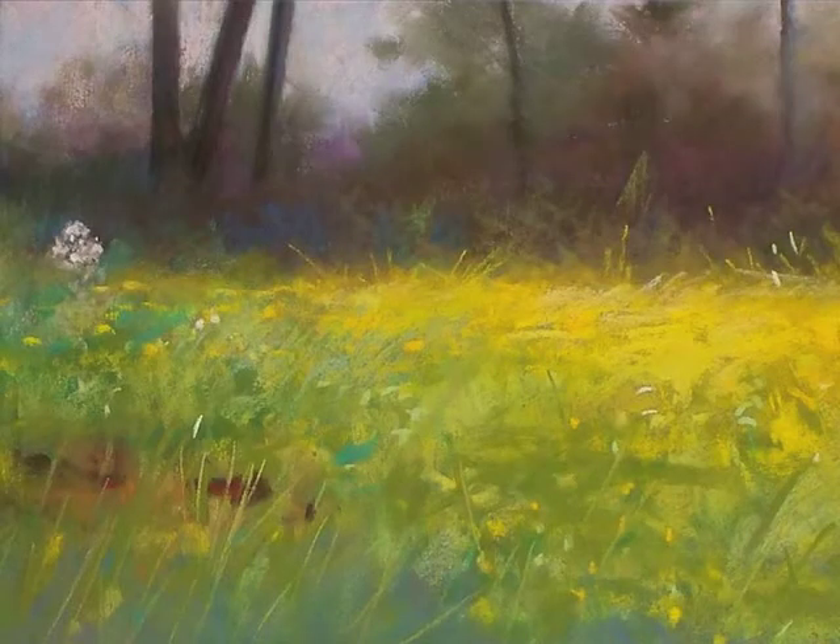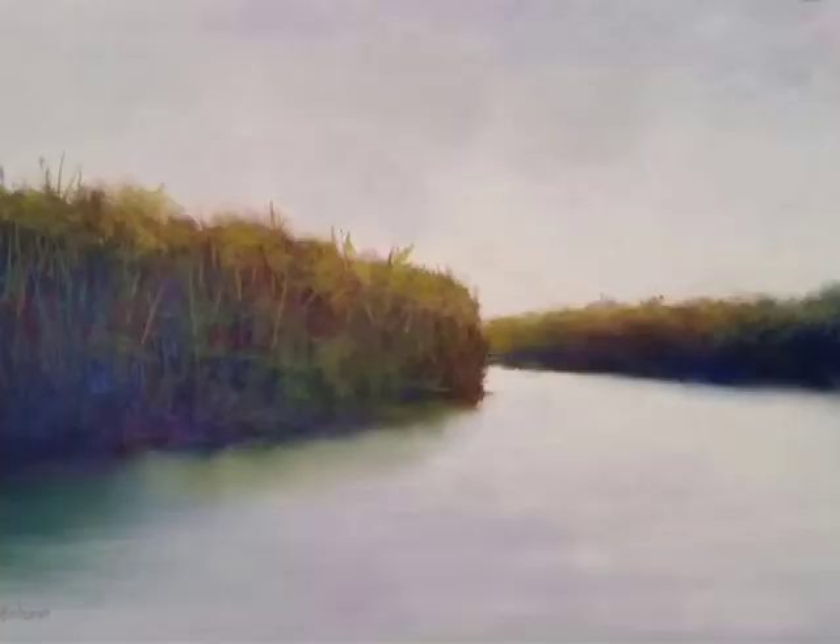Throughout the past year, I've been concentrating on creating landscapes with just using color, not too much detail — again, being more suggestive. The body of work has grown and I find myself as an artist going in that direction.